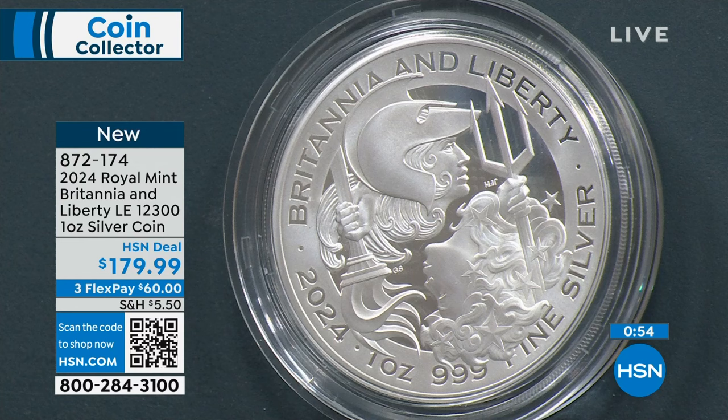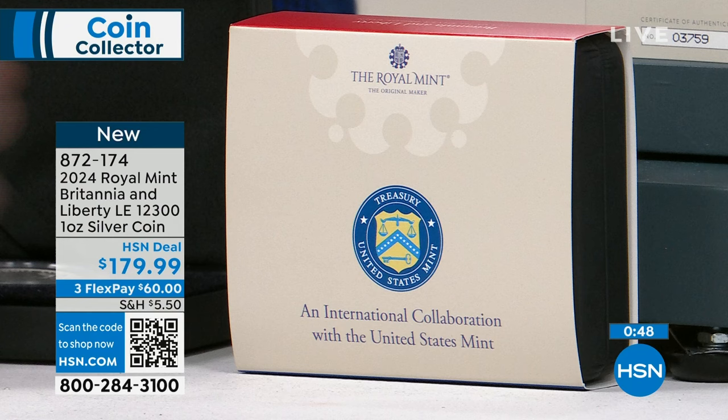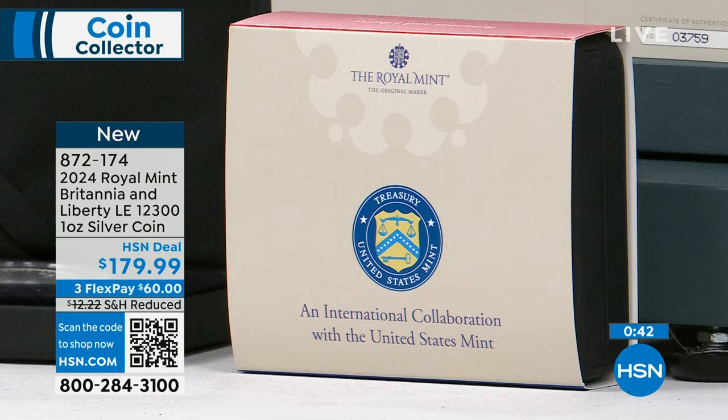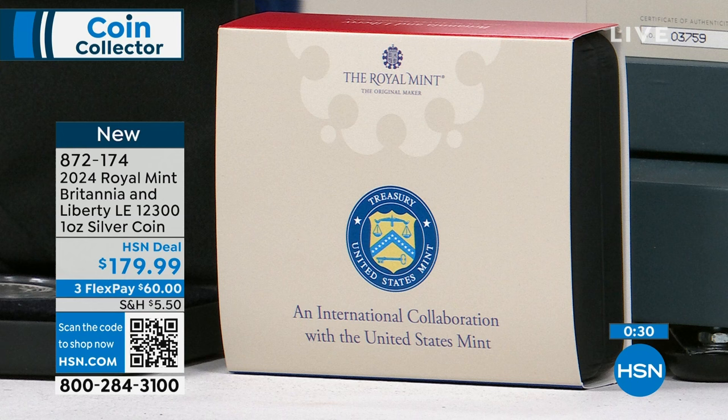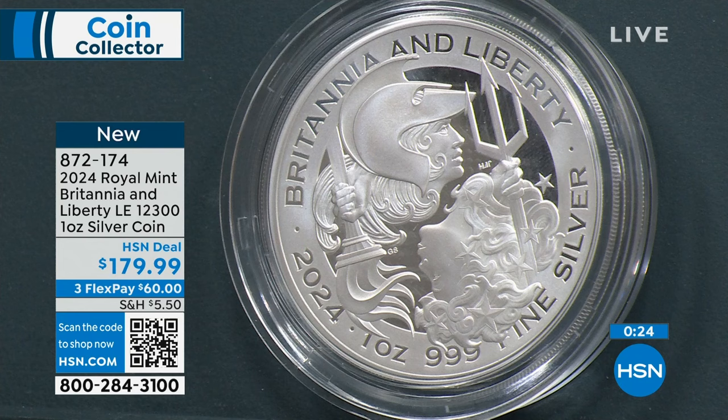It comes with the original packaging. This is the 2024 edition. The U.S. Mint one will come out, but this is the one that is going to be the secret collectible. This is something truly special — something you want to put away. It is sold out from the Royal Mint right now. We wanted to get 1,250 coins — 10% of the mintage — and they said we could have about 300.